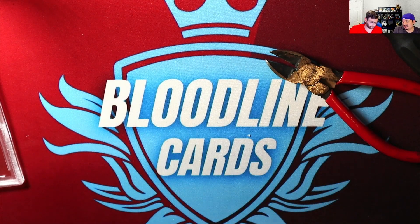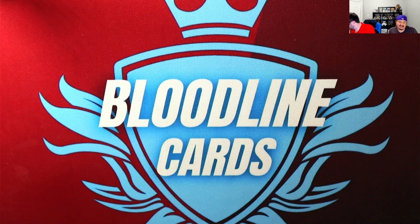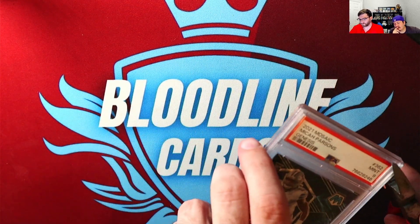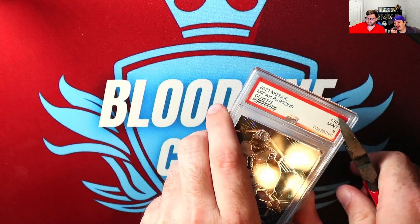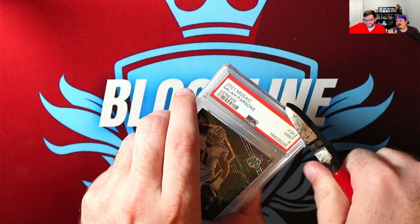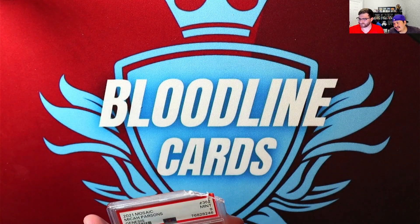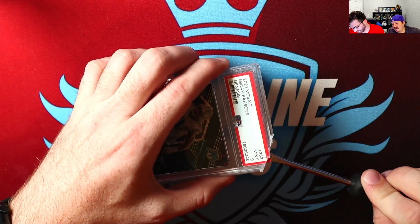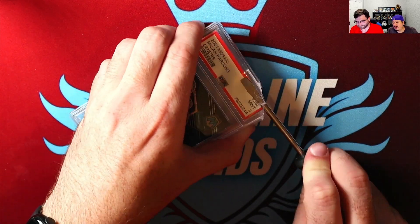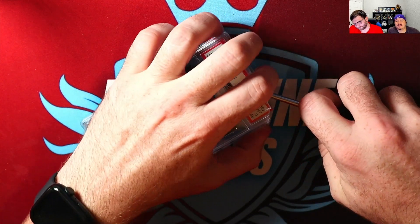I'll go ahead and top load it or sleeve it to protect it for now. The back half of this video, Ryan picked up something called Mr. Minty. Seen these at the Dallas Card Show — it's really a cleaning kit and a prepping kit and a tool to help you determine what the best value might be and get an idea of the card's condition. It's a really nice tool to help you clean up your cards before submission, and a great tool to help you determine if you even want to submit the card.